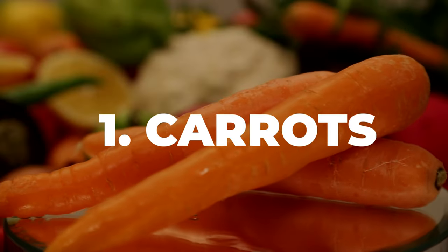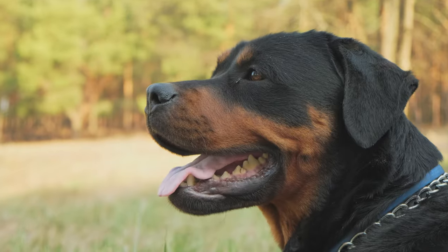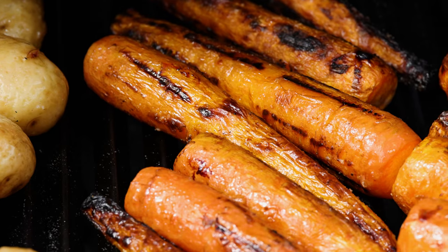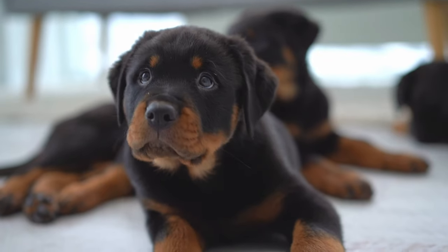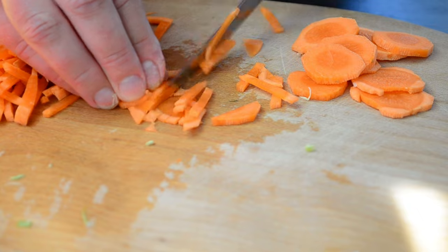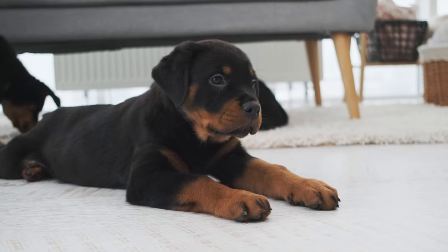Number 1: Carrots. Carrots are awesome for your Rottweiler's teeth and eyes. You can give your dog raw or cooked carrots as a treat. They are low in calories and high in fiber, making them an ideal snack. If your dog is new to carrots, start with small pieces to make sure they can digest them well. About 1 to 2 baby carrots a day should be fine for a Rottweiler.